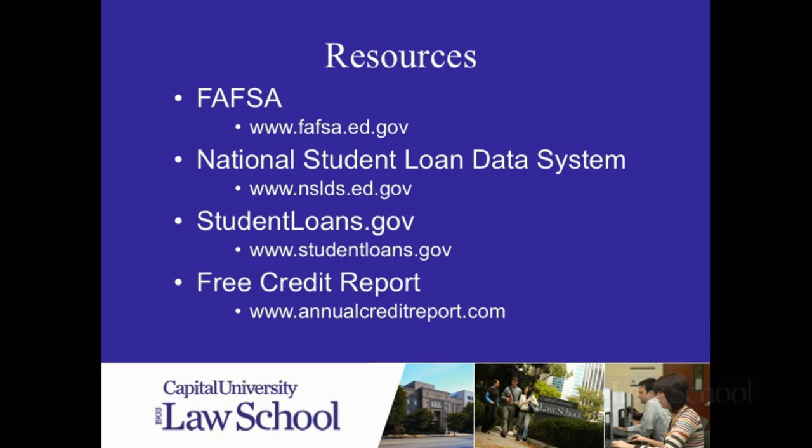The next website, the National Student Loan Data System, NSLDS, is kind of a clearinghouse that records all of the student loans that you've ever taken out. It will give you accurate and up-to-date information about what those loan balances are, who is servicing them, and what interest rates you're paying. Any prior student loans that you may be paying on now will go into deferment, or at least you have the option of putting them into deferment when you become a student at Capital.